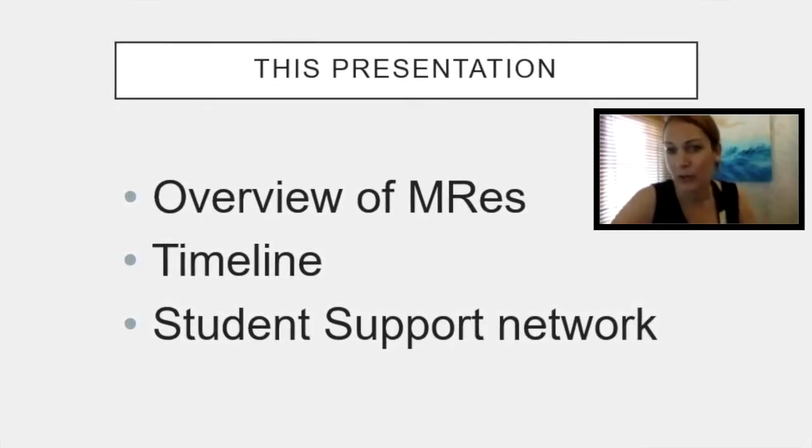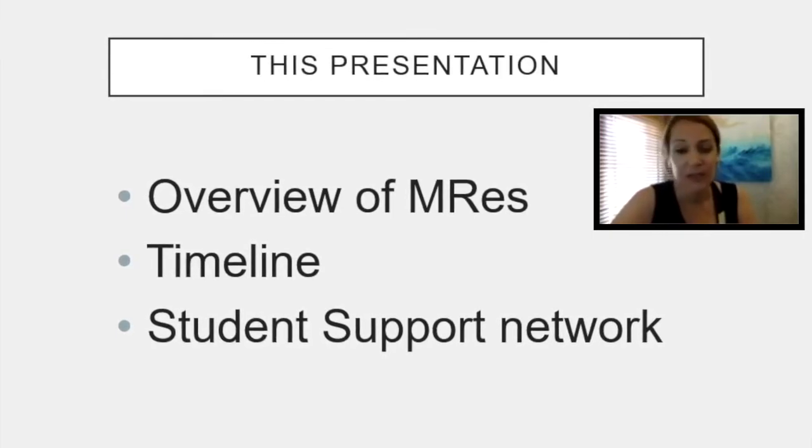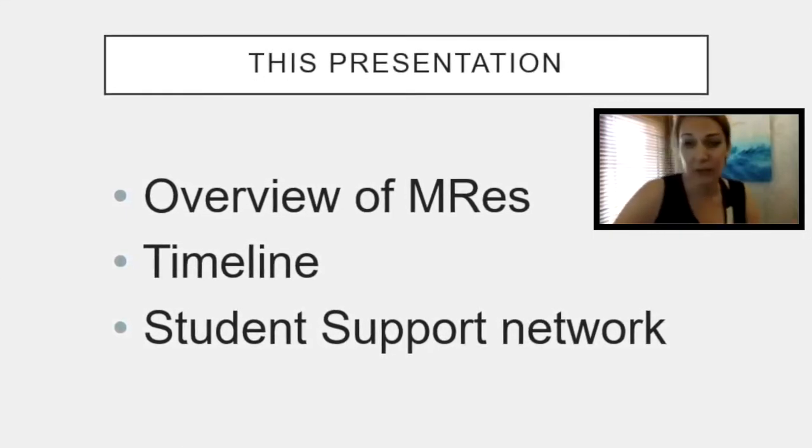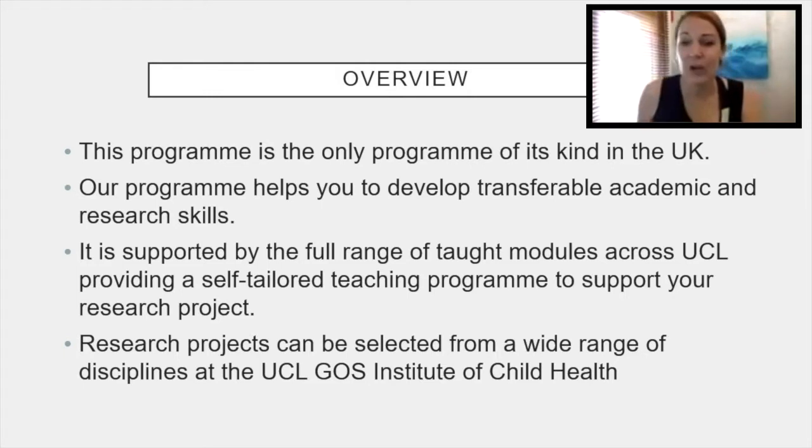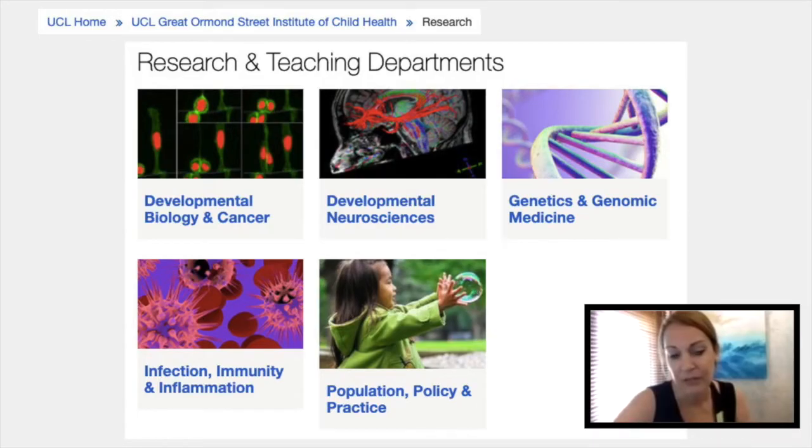And the support network within the structure of the MRes to help support you throughout the year. This is the only program of its kind within the UK. The aim of the program is to help you develop transferable academic and research skills. We're very much focused on the research project, and the taught modules, which support that, you can choose from across UCL. So it's a self-tailored teaching program designed to support the research project.